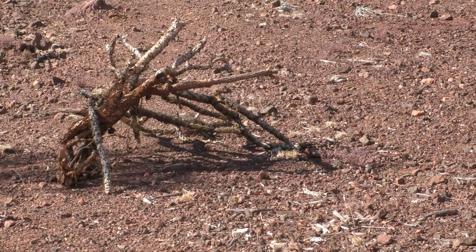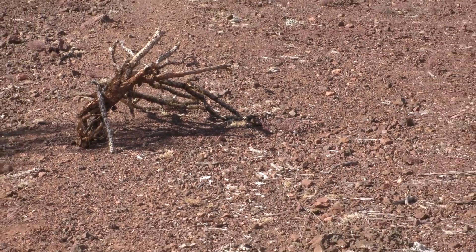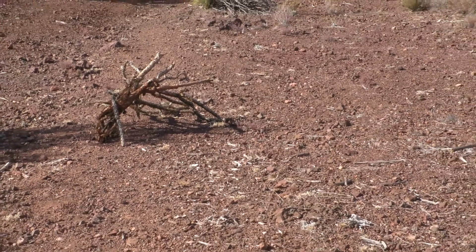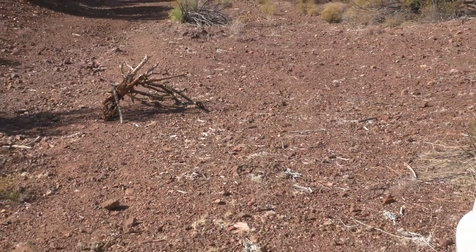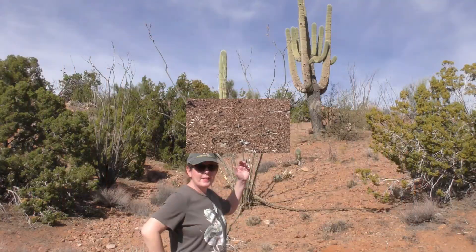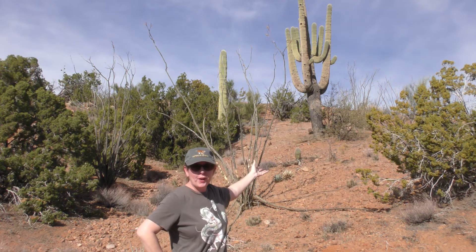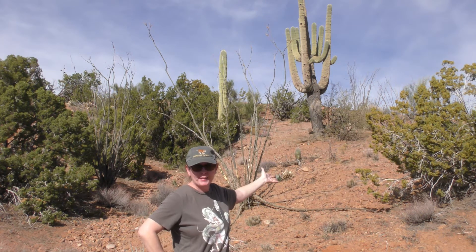I think I'll drive around this — running over cactus doesn't seem like a good idea. There it is! Behind me is iconic Arizona, the saguaro cactus.